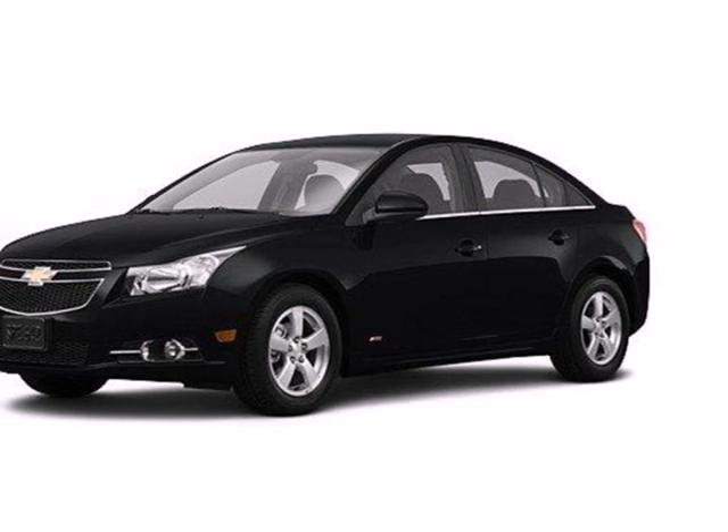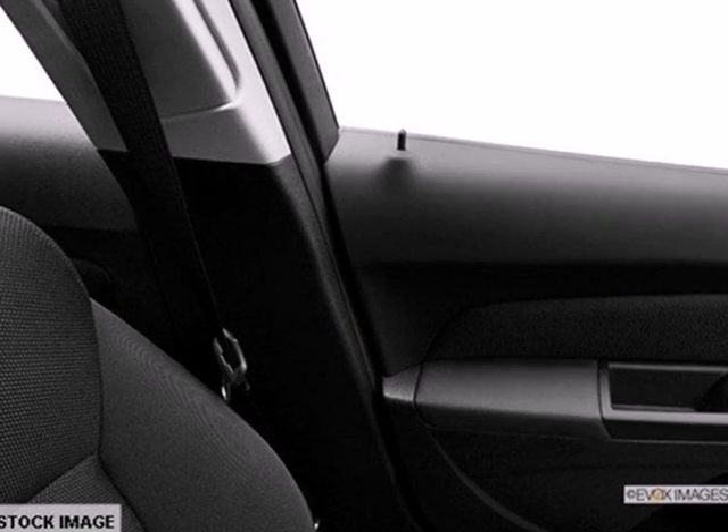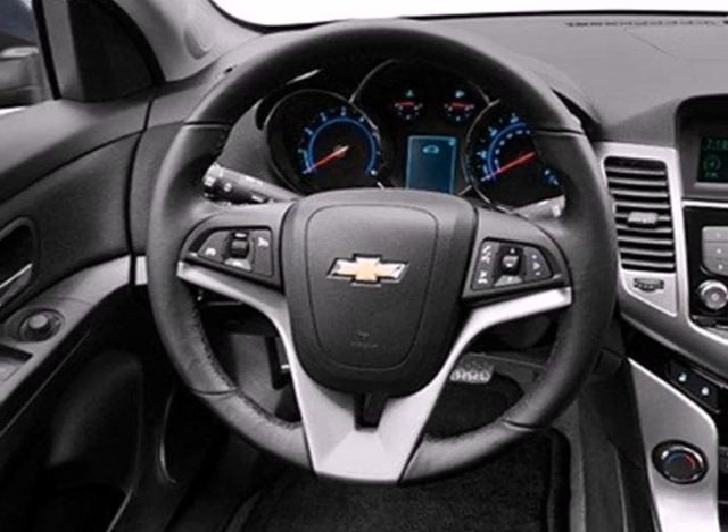It's a 2013 Chevrolet Cruze. This great little compact car gets the most out of every dollar spent on gas, but without sacrificing performance.